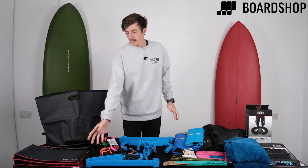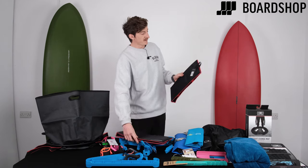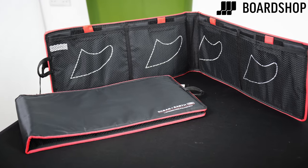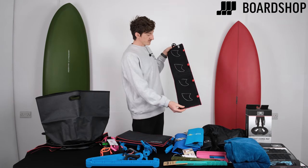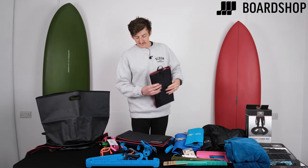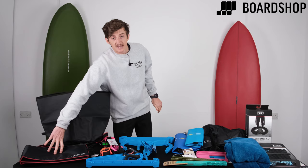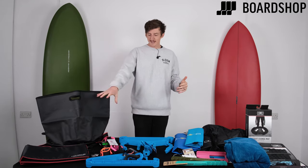Moving right along, and again on the front of being organized, Ocean and Earth do these very, very good fin pouches. You don't want your fins lying around, and having them organized means you don't go anywhere without your fins. We have this one which holds up to four sets of fins — probably sneak a few more in there — and then we have this version which also works as a longboard pouch. A great gift for someone who is a messy surfer and you want them to be a bit cleaner and more organized.